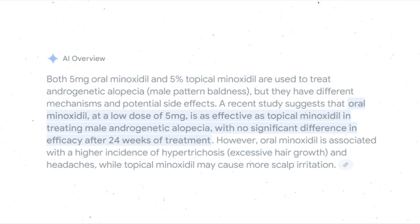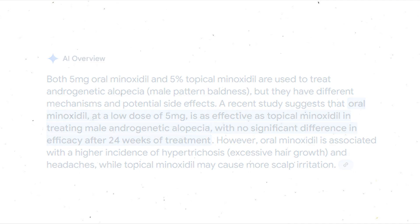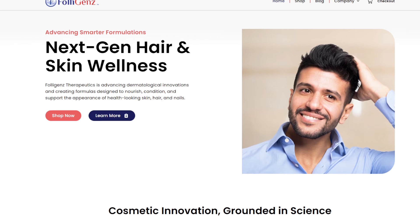This could be one of the reasons why, as discussed before, 5% topical minoxidil and 5mg oral minoxidil had the same efficacy in the paper titled "Oral minoxidil versus topical minoxidil for male androgenetic alopecia" by Penha et al. This is all pretty new stuff, and we'd love to continue exploring more of the science as things are always subject to change. You can visit www.foligenz.com to check it out.